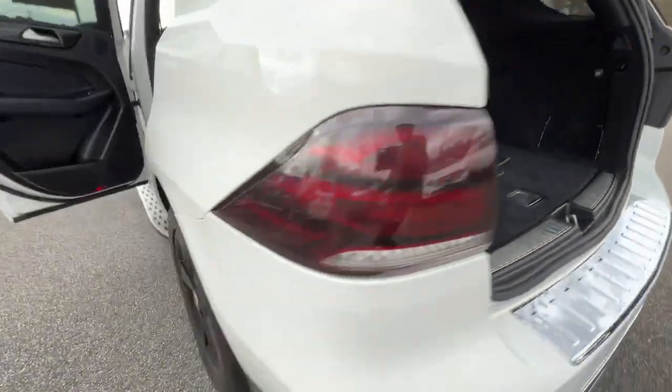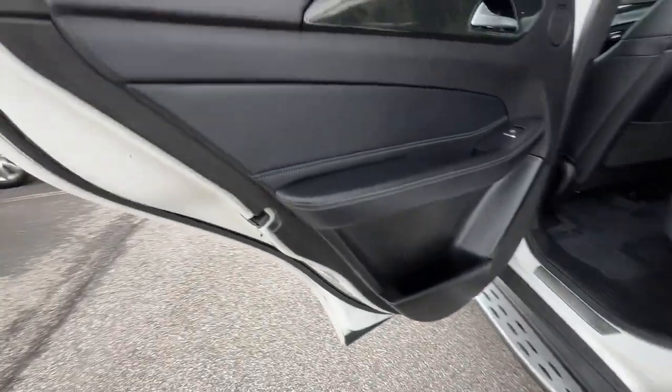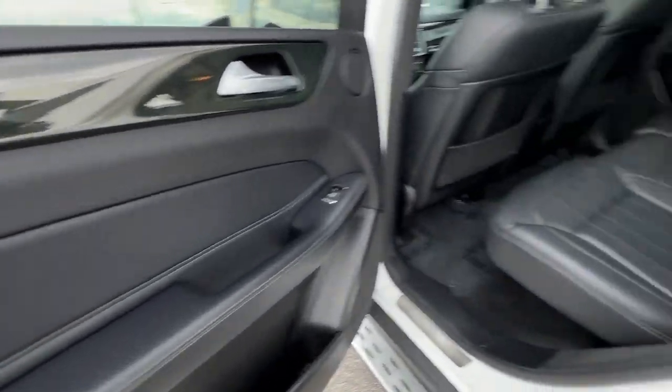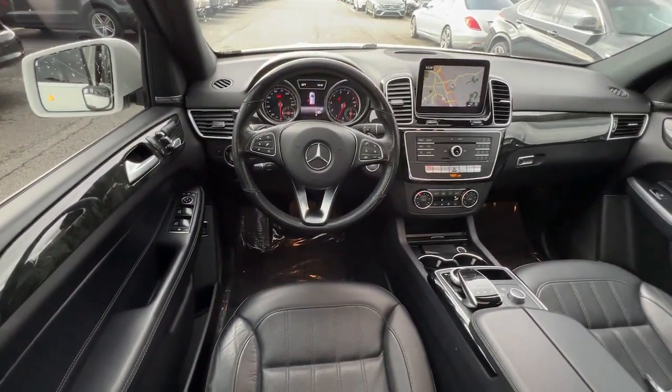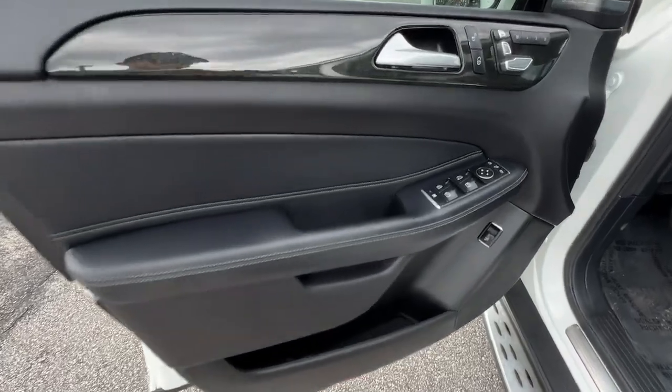These are just some of the great options this vehicle comes with: keyless entry, navigation system, sunroof/moonroof, lane keeping assist, keyless start, power passenger seat, premium sound system, satellite radio, wood grain interior trim, and heated mirrors.